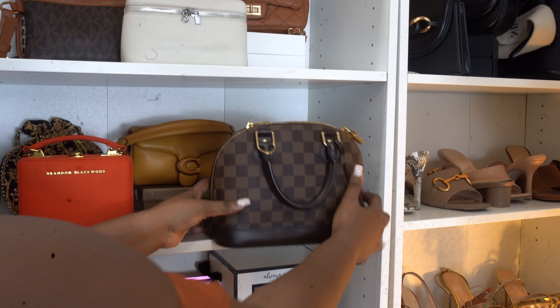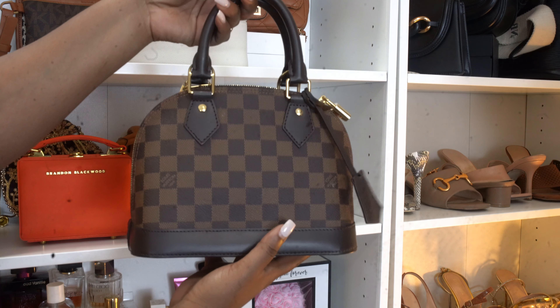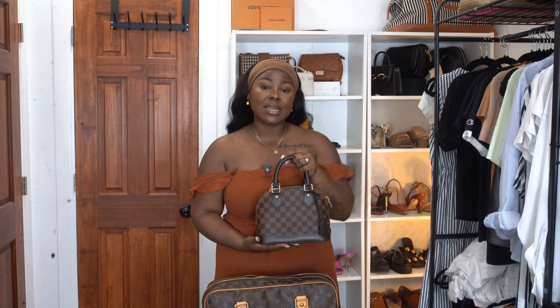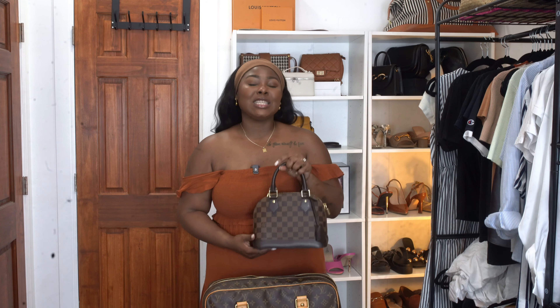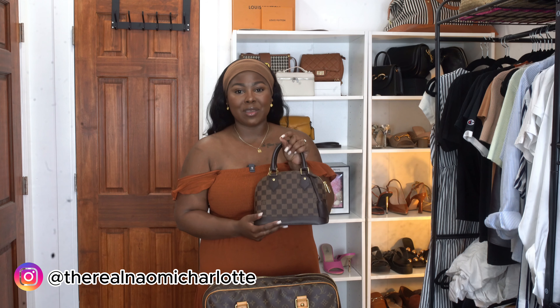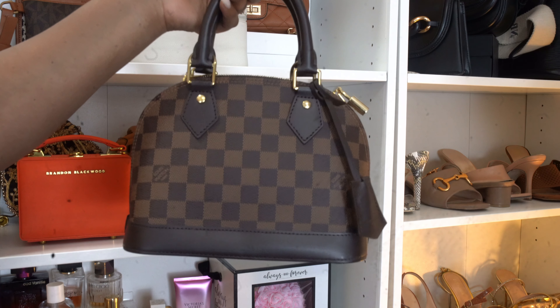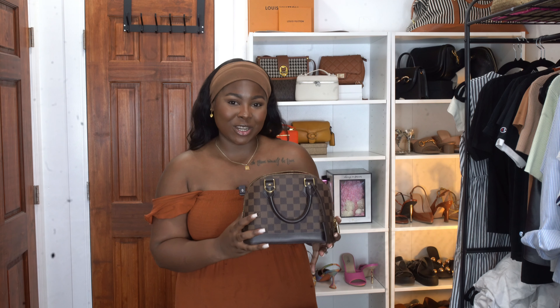The first bag we're going to pack is my Alma BB. I've raved about this bag because it is just the most perfect little everyday bag. I personally believe it's going to be invaluable on this trip because it can go with literally anything — you can dress it up or dress it down. This was my first luxury purchase and it will be our first time in Europe together. In actuality, this will be my everyday bag on the trip.